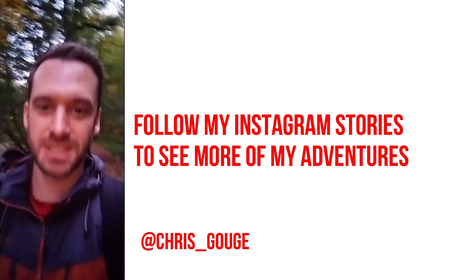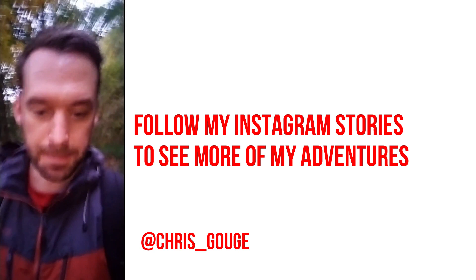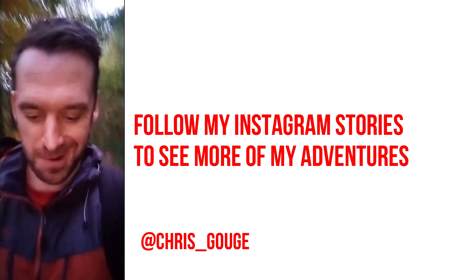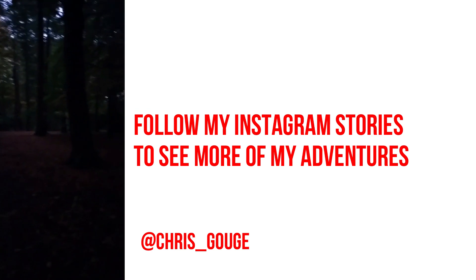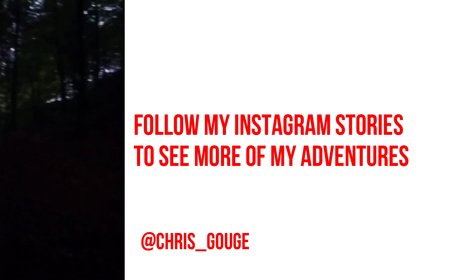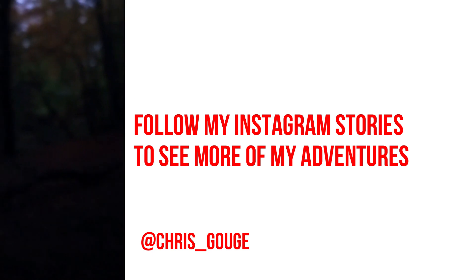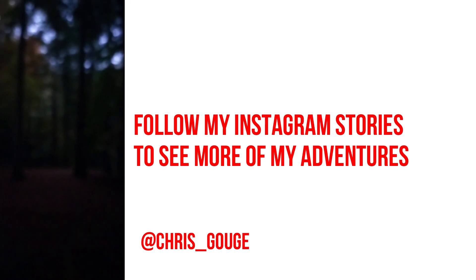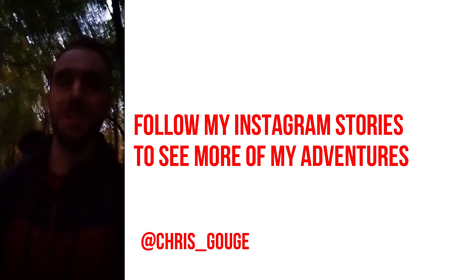I'm alone in the woods and it's getting very, very dark. I'm kind of Blair Witch here now. It's getting to the point where I can barely even see the footpath. I could end up getting lost here. Tell my mummy I love her and I'm sorry.